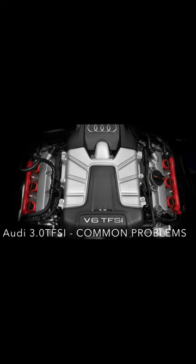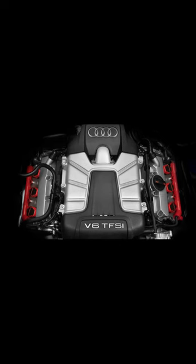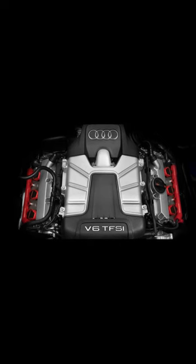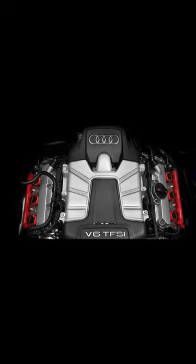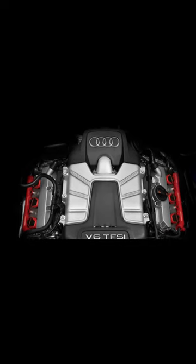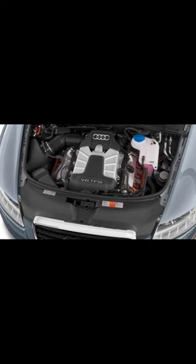The most common problems of the Audi 3.0 supercharged engine. Ignition coil and spark plug failure: ignition coils and spark plugs are exposed to high heat since they are found in the cylinders. Ignition coils typically go out every 60,000 to 80,000 miles.